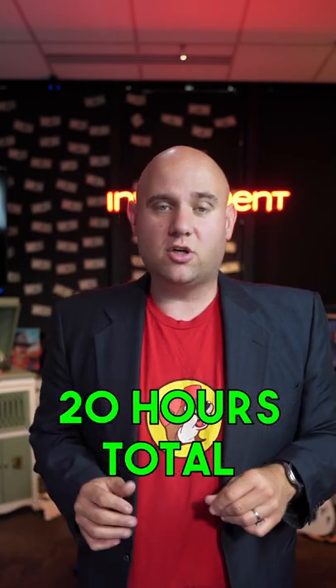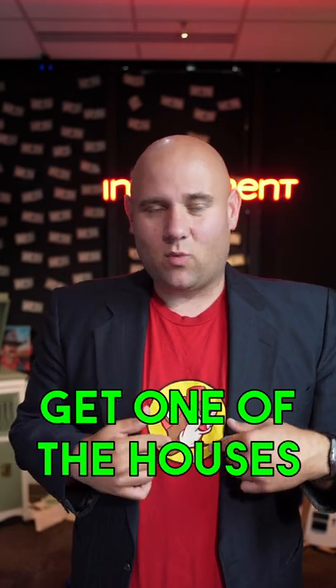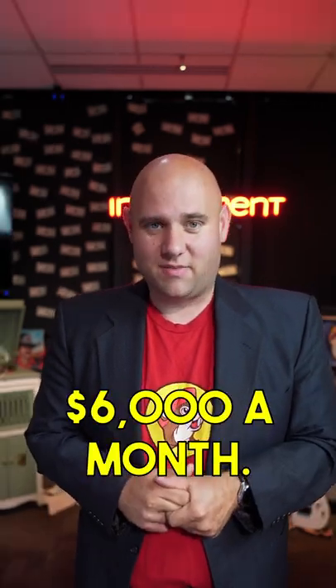After it's all said and done, I will have put in two months of effort — probably 20 hours total — finding this investment package. The deal is I get one of the houses with only $5,000 into it. We're going to fix it up, turn it into an Airbnb, and bring in about $6,000 a month.